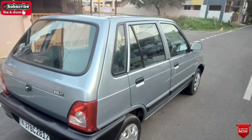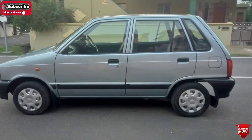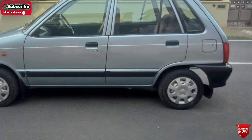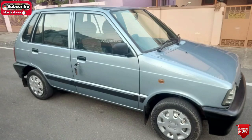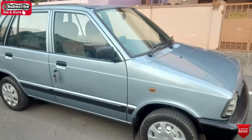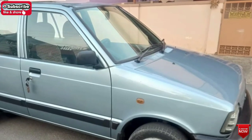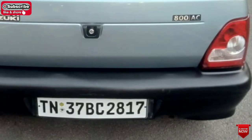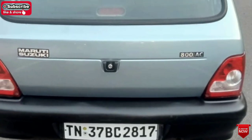The registration is TN37. It has full company maintenance and a full service record. The battery condition is good.